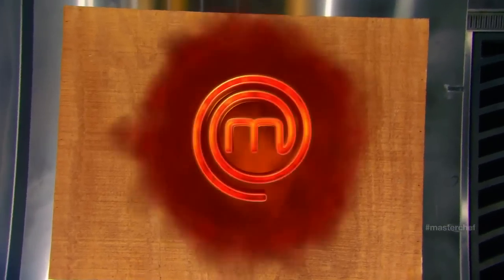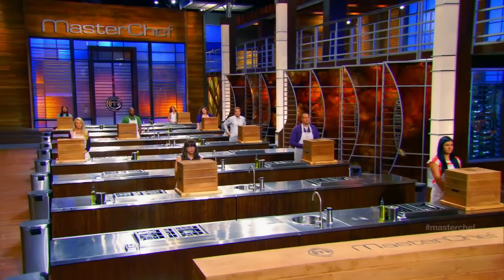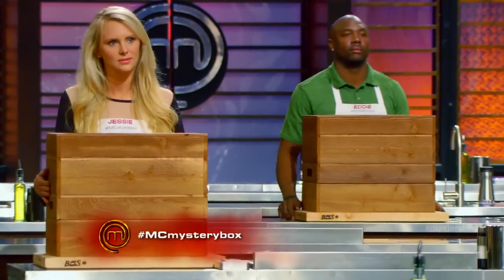This one you're gonna love. It's time to find out what's under your boxes. On the count of three, please lift your mystery boxes. One, two, three, lift.